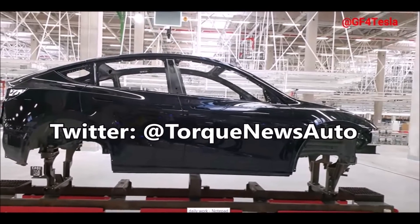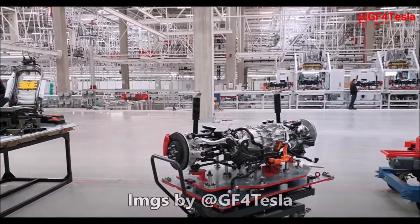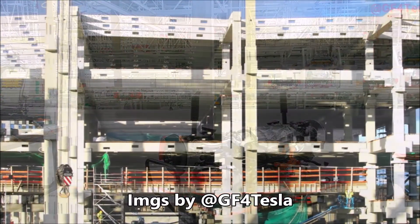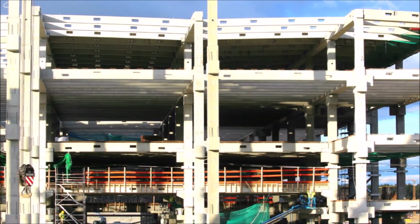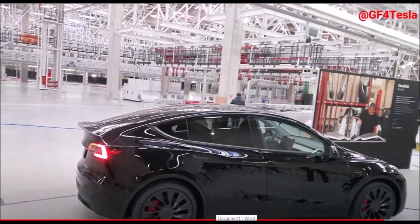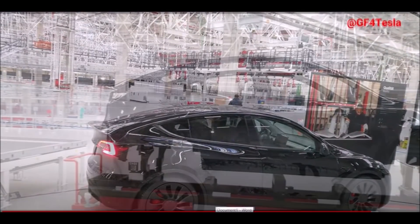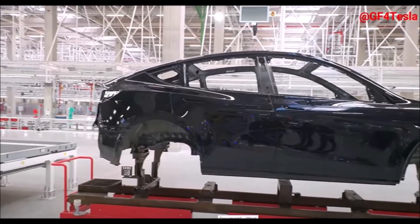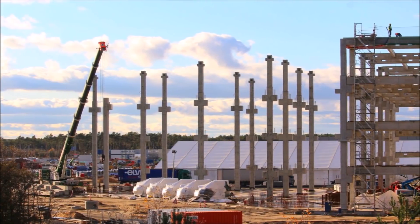Tesla employees at Gigafactory Berlin in Germany will now erect a works council, according to a German trade union, which stated workers would have a say in their labor to align with the traditional 'democratic work culture' in Germany. Teslarati's Joey Klender says the trade union representing the workers at Gigafactory Berlin is the IG Metal Union, which stated that a total of seven Tesla workers had already taken the initial steps to form a works council.